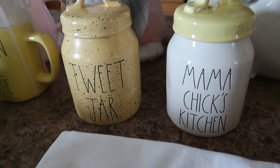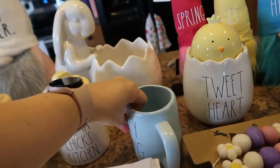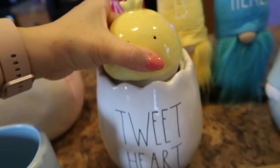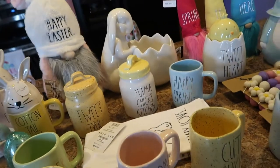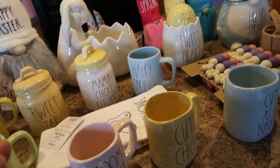Sorry about that — my battery just randomly died. So yes, I was showing you 'Mama Chick's Kitchen' and 'Tweet Heart.' The lid comes off — so cute. This one was $9.99 from Marshall's and this one was $14.99 from Marshall's. My camera was just full and I was recording and didn't know it wasn't recording, so if I go over these for a second time I am sorry about that.